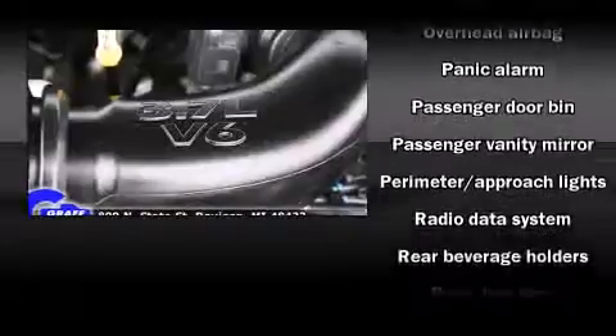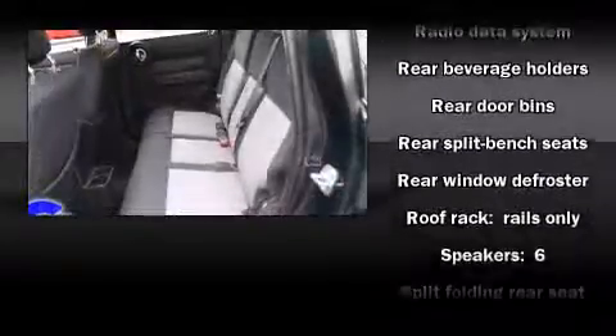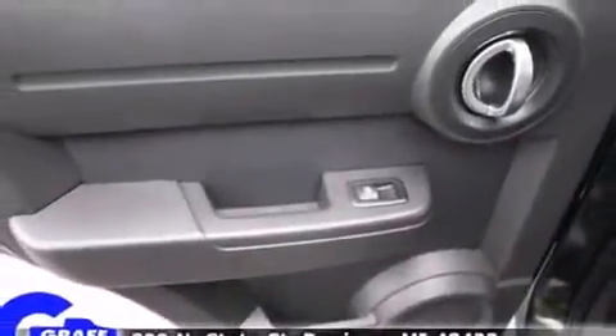Additional safety features include anti-whiplash front head restraint, ignition disabling, and four-wheel disc brakes with ABS. Electronic stability control ensures solid grip atop the road surface, no matter how challenging the driving conditions.